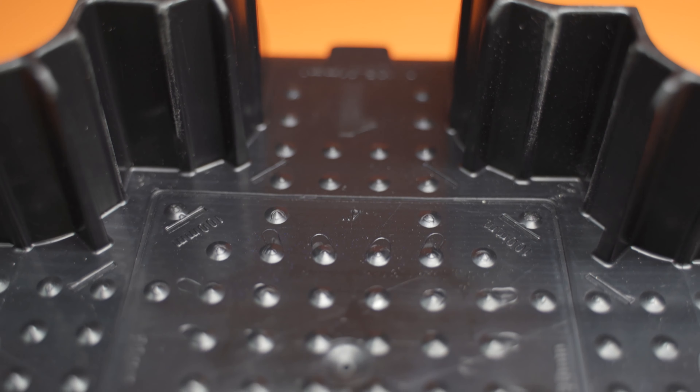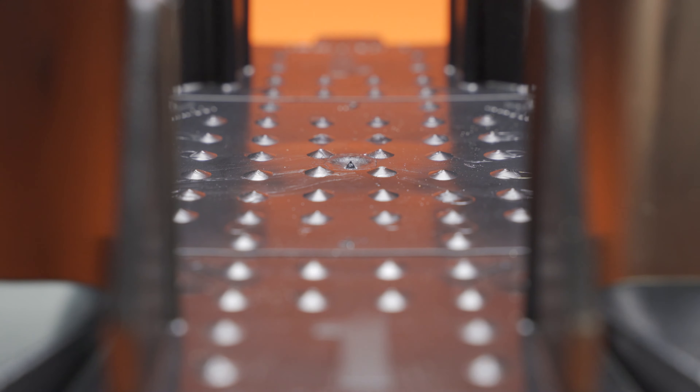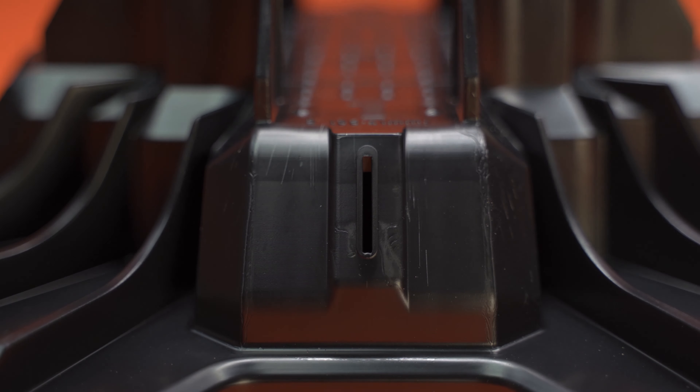They're designed with water and moisture in mind, featuring a specifically engineered slightly raised profile, meaning water doesn't build up around — and specifically under — your lumber.